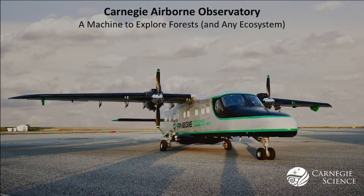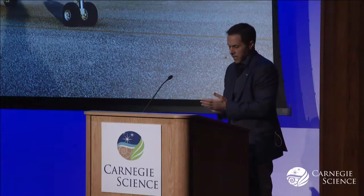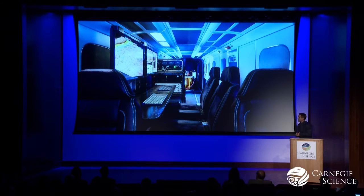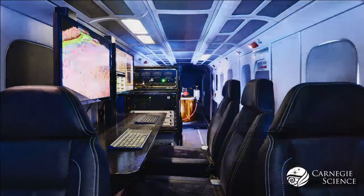I direct the Carnegie Airborne Observatory. It's this beautiful Dornier 228 aircraft that has been tricked out, as some people say. Instead of having rows of seats for passengers, it has a laboratory that my engineers built. I have fabulous engineers that do incredible work. It's a laboratory — you see desks, very high-end computing, and in the far back, you see something that we affectionately call the big gold sensor.